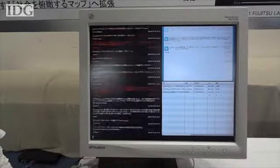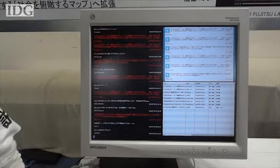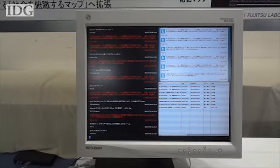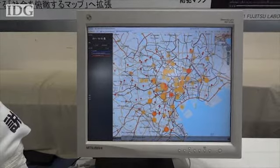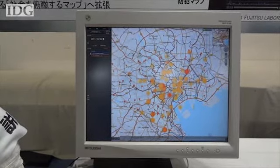Also on display was a program that combs social media for trends and occurrences. A demonstration using Twitter mapped mentions of crime onto a map of Tokyo, using both GPS and locations mentioned within the tweets themselves.